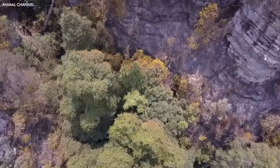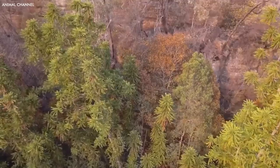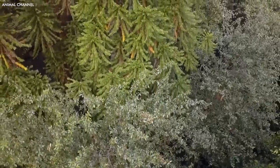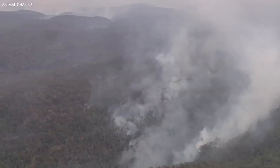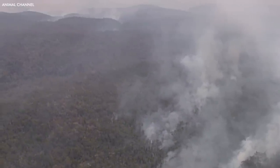The rediscovery of the Wollemi Pine has been a significant event in botanical history, a symbol of hope and resilience. It underscores the importance of conservation efforts to protect the world's plant biodiversity, as many more undiscovered or thought-to-be-lost species may still be waiting in the hidden corners of our world.